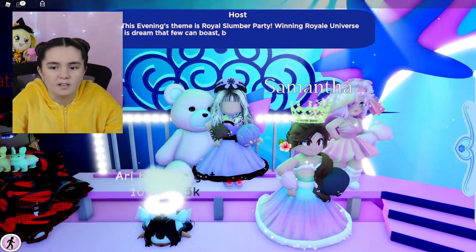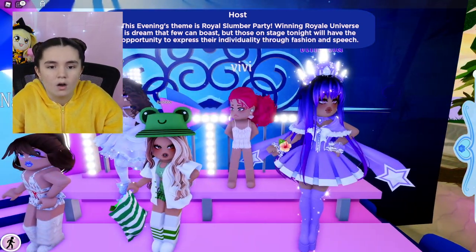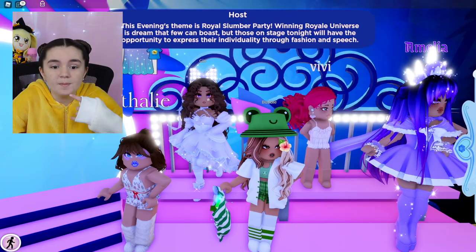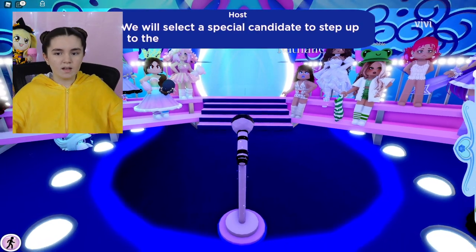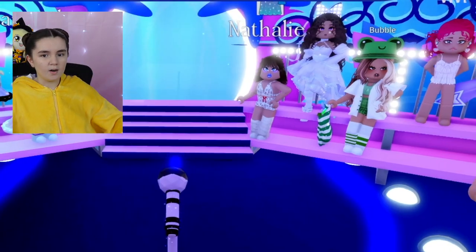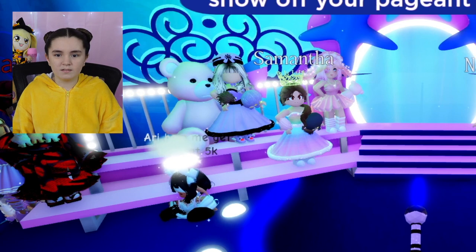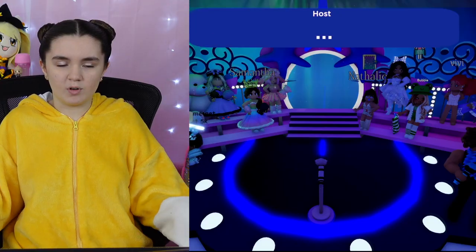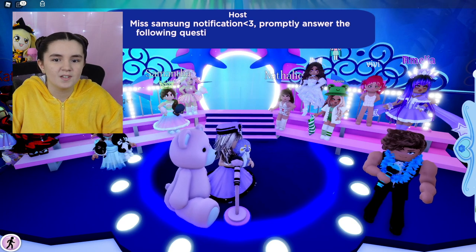Okay, here everybody is. One girl has my teddy bear — oh my goodness! One girl has a candy bag as a pillow. Natalie, that is quite some makeup and an outfit! Oh look at that teddy bear, that's so cute — it's humongous! Big boy teddy bear. And it's Miss Samsung Notifications Heart.